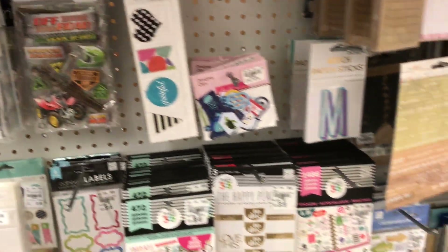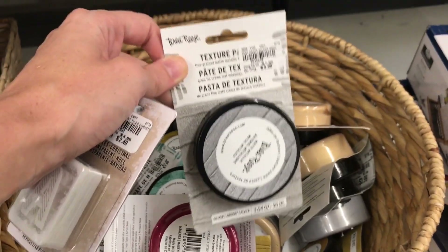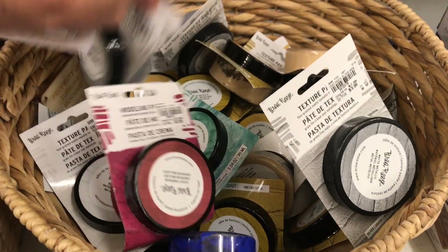Lots of different stickers. Down here there are lots of different texture pastes and modeling pastes. These are really great for art journals.